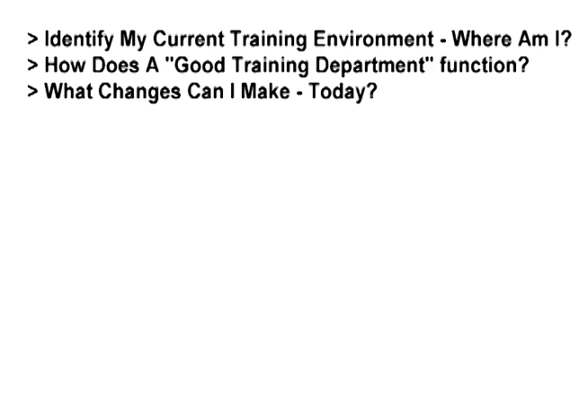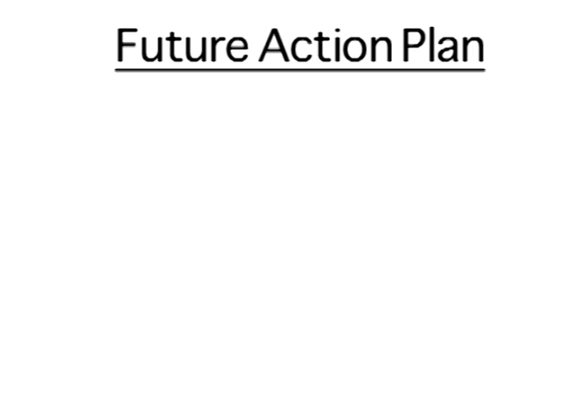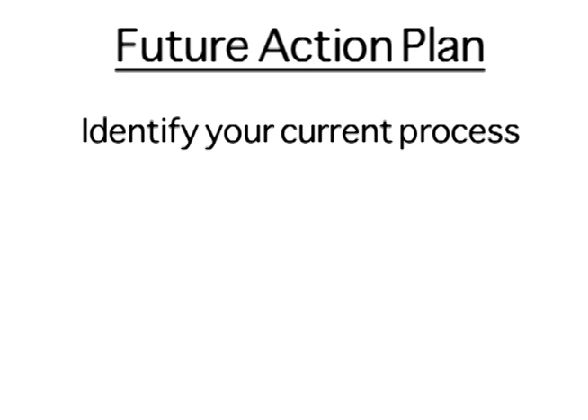How does a good training department function, and what changes can I make today? You're going to hear me talk about easy wins. On the back of your single page is your future action plan. First: identify your current process and document it — write it down, just like you should have job descriptions. There are 43 dealership positions in a store. I wrote every single job description for the Penske Automotive Group. I'll email them to you — just email me.